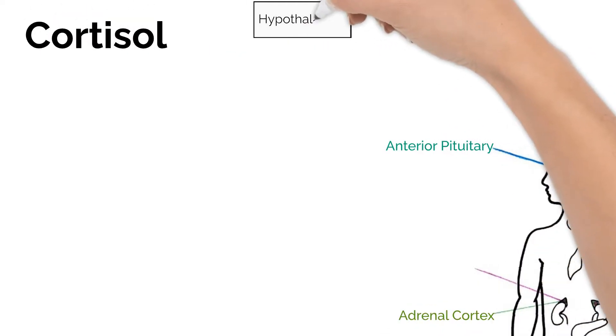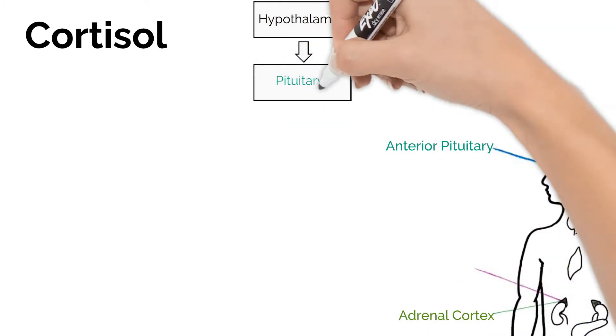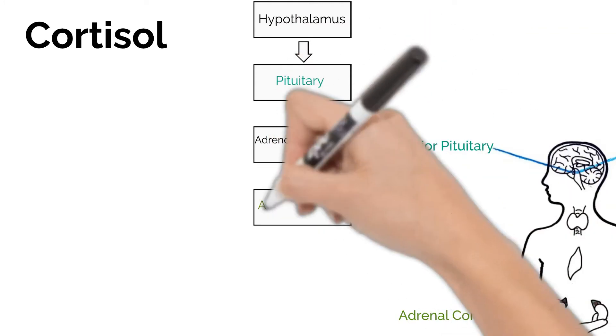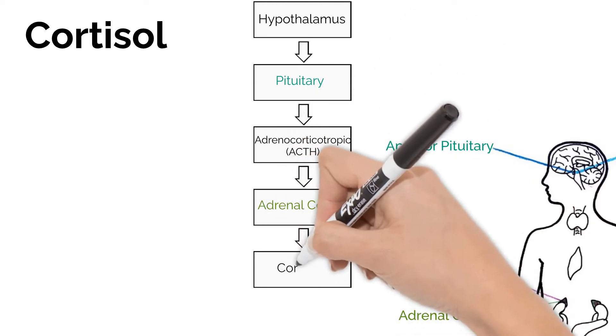Let's look at how the body regulates cortisol. The hypothalamus in the brain signals the pituitary gland. The anterior pituitary then releases ACTH. Remember, ACTH stimulates the adrenal cortex, and the adrenal cortex then releases cortisol.